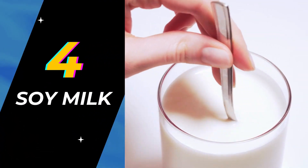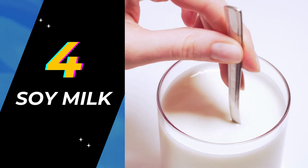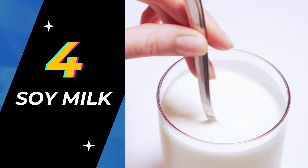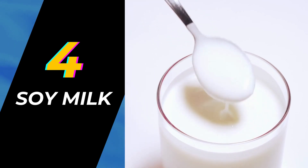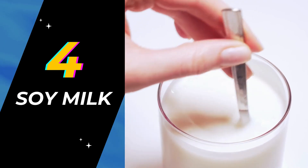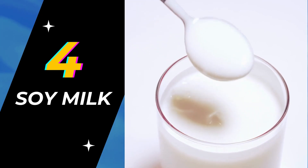Number 4: Soy milk. As vegans can't have any animal products, it becomes challenging for them to find suitable milk. Fortunately, milk made from soybeans can be a great option. A single cup serving of soy milk has 6-7 grams of protein, and it is also fortified with calcium, vitamin D, and vitamin B12.